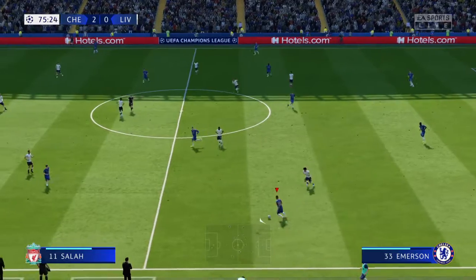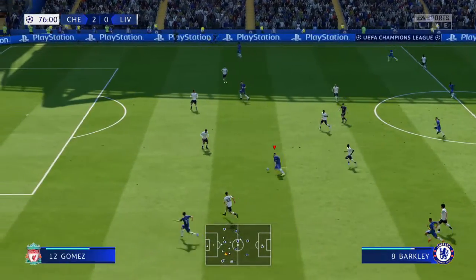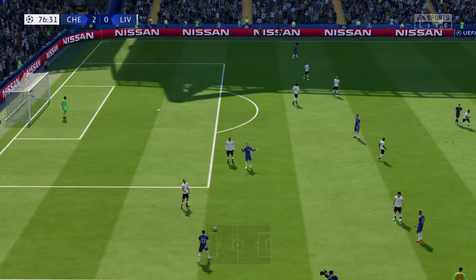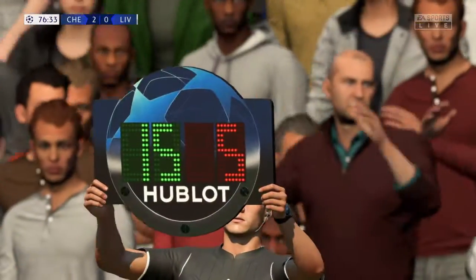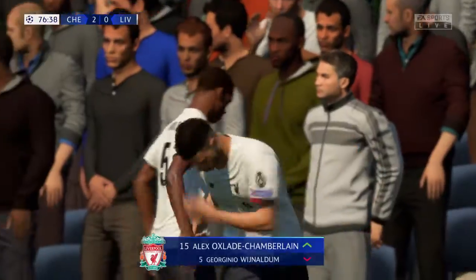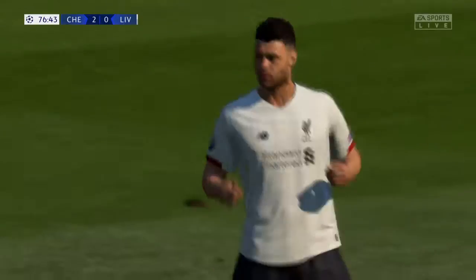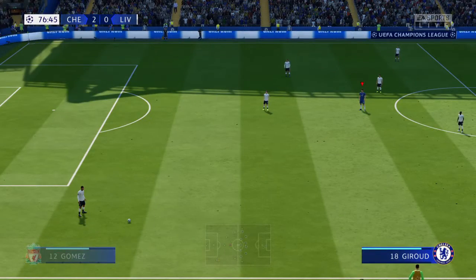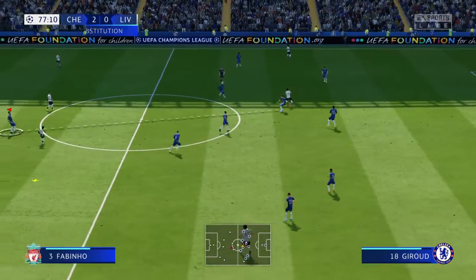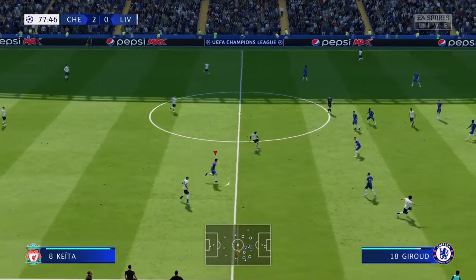Barkley. Inside the last quarter of an hour. Barkley — Chelsea happy to pass the ball around and get it forward. They've decided that now is the time to go to the bench, to be replaced by number 15 — Oxlade-Chamberlain.